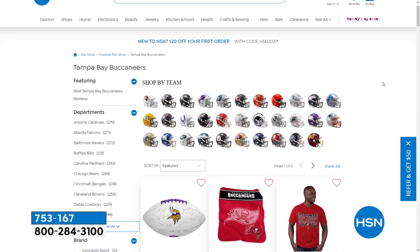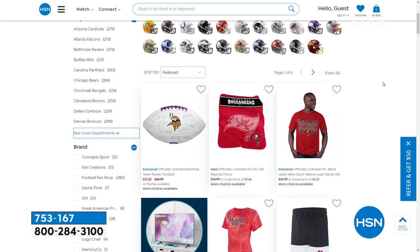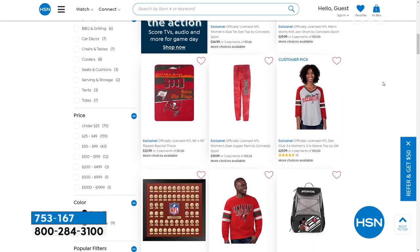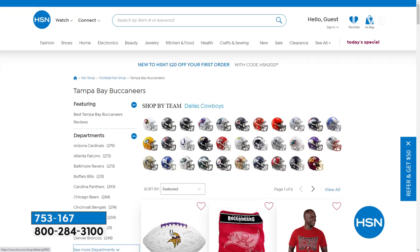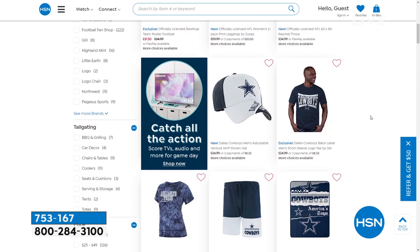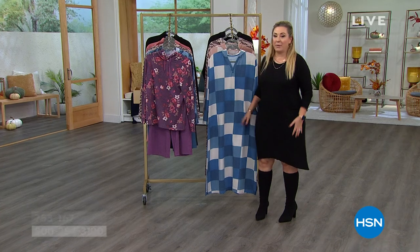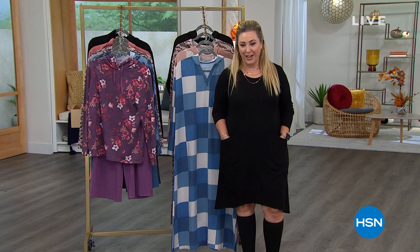Football season's coming up — if you just type in your favorite football team on hsn.com, you'll see all the things we have. We typed in the Tampa Bay Buccaneers — we've got close to 300 items. You can click on the Dallas Cowboys helmet or the Minnesota Vikings — whatever your team is, just click and see all the cute items. We're going to take a little break, and when we come back, we've got lots more great items from Comfort Code. Here's information about the list, which has all your favorite fashion items.